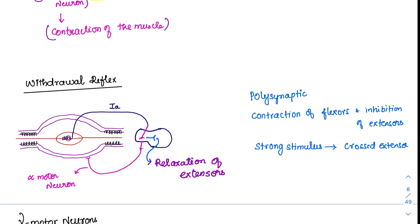In the withdrawal reflex, there is contraction of the agonist muscle and relaxation of the antagonist muscle. There is contraction of the flexors and inhibition of the extensors. During a very strong stimulus, a crossed extensor response can occur — the opposite limb extends to balance body posture. The 1A fibers go to the spinal cord, activate flexors, and via interneurons, inhibit the extensors. This multiple-synapse pattern is the polysynaptic reflex, exemplified by the withdrawal reflex.